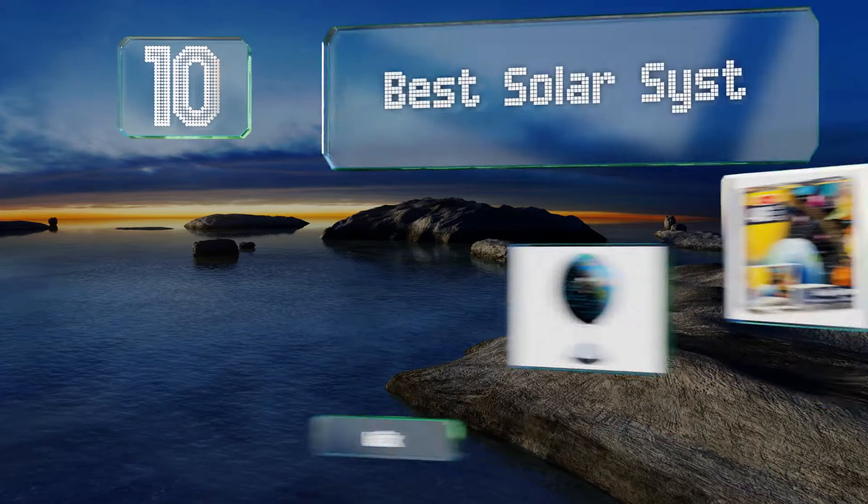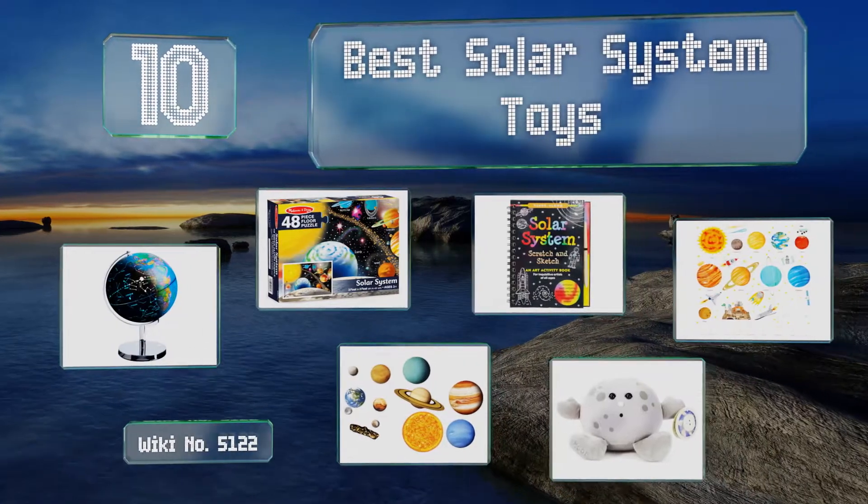EasyVid presents the 10 best solar system toys. Let's get started with the list.